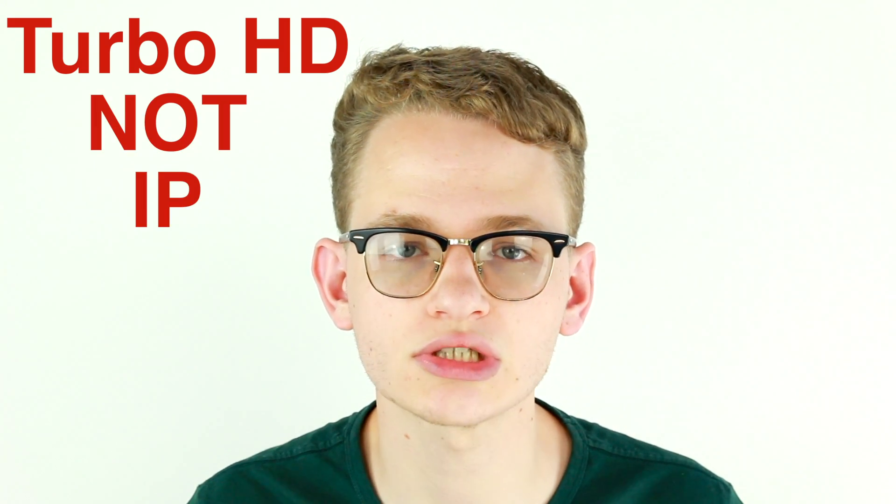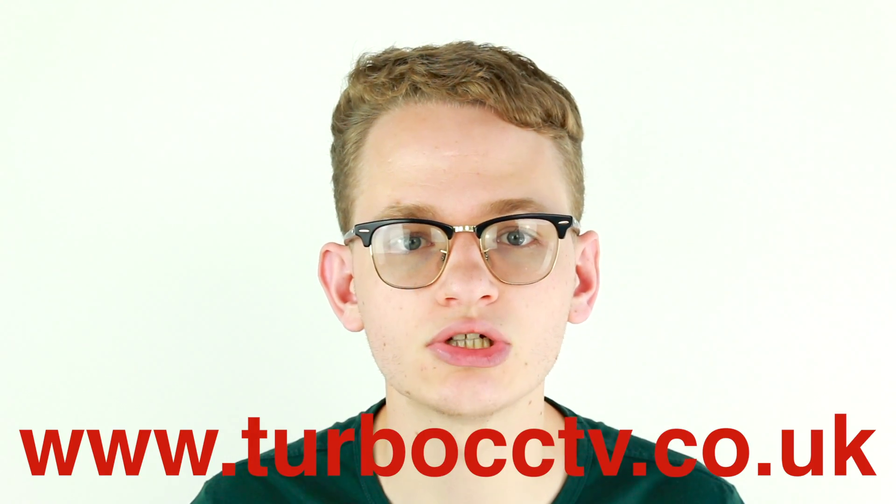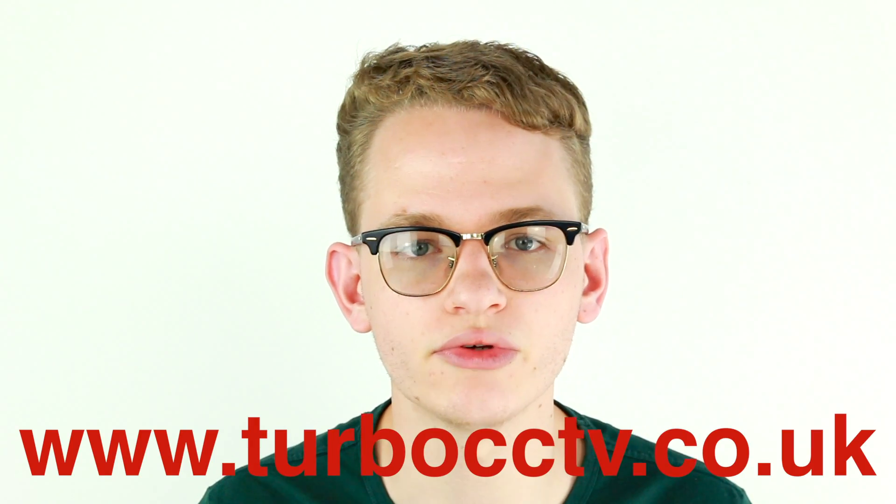A key thing to point out early on is that Turbo HD cameras are not IP network cameras — we sell them through our sister site www.turbocctv.co.uk. Turbo HD cameras are high definition analog CCTV cameras. This is a huge step forward for the analog CCTV industry, as before this development the best performance you could get from any analog camera was 0.4 megapixel. But now this HD TVI analog system means you can achieve full HD output.